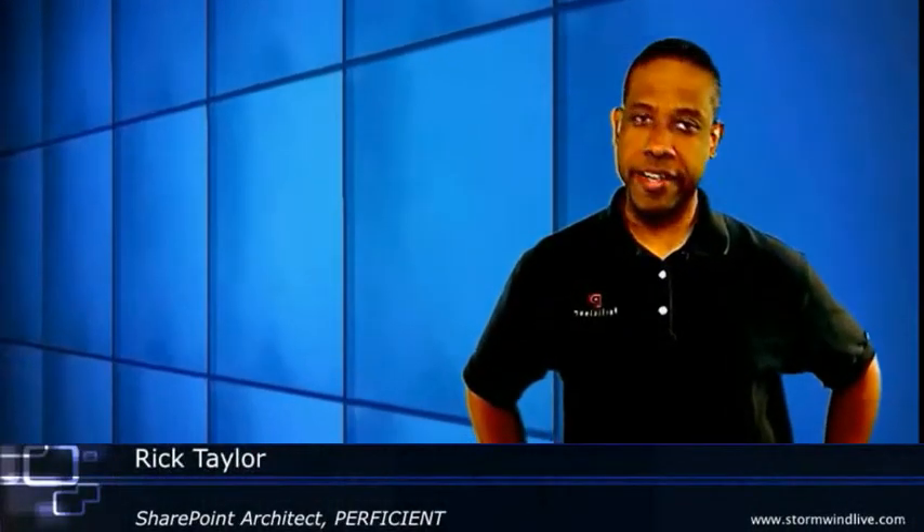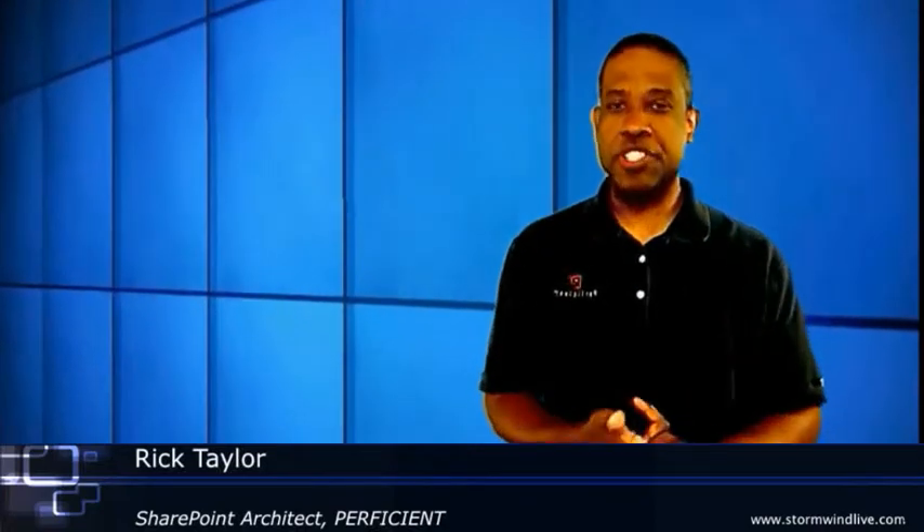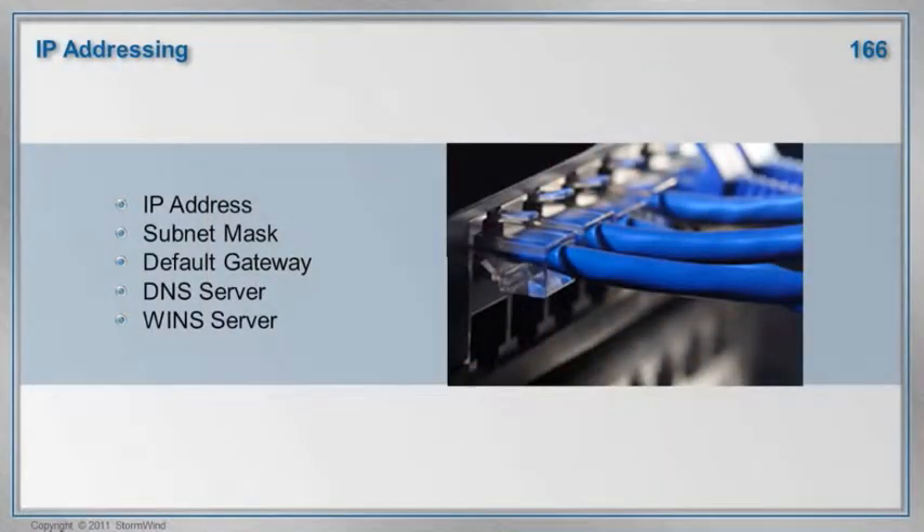IP address scheming is complicated, and SharePoint doesn't make it any less complicated. We want to make sure that your IP addresses are well documented. If you're using DHCP, you want to make sure that SharePoint is using a reserved address. If you're using DNS and WINS, then you want to make sure that the names you register in DNS are the same that you use in WINS.